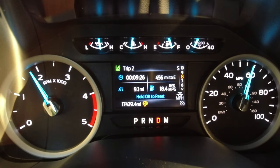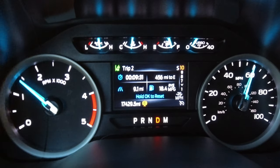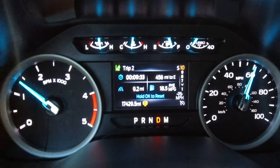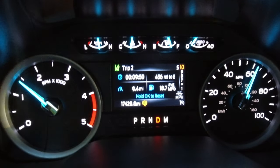There we go. That was a slightly more aggressive takeoff — not foot to the floor. It's a lot more composed when you do that. It sure feels a lot better and the truck doesn't seem like it's struggling to keep traction.